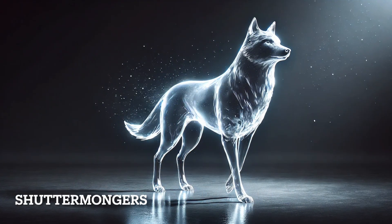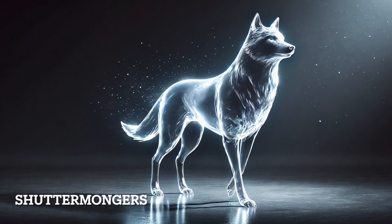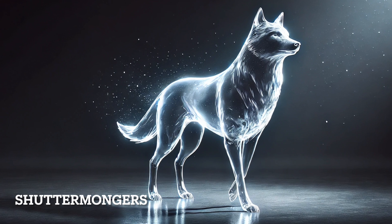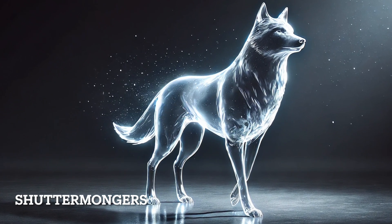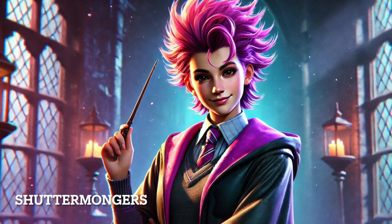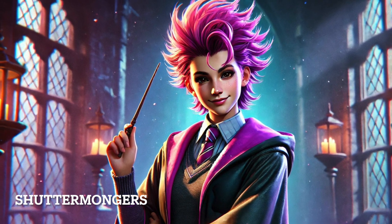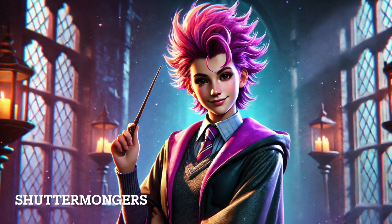Tonks' Patronus originally took the form of a hare, but after falling in love with Remus Lupin, it transitioned into a wolf. This emotional transformation is unique and deeply tied to her love for Lupin, who is a werewolf. The change in Patronus signifies the deep bond they share and Tonks' acceptance of Lupin's condition. This rare occurrence of a Patronus changing shape makes Tonks' Patronus one of the most emotionally significant in the series.